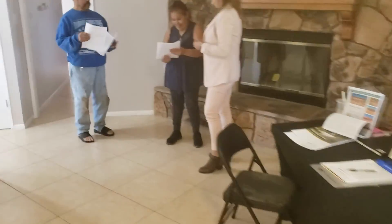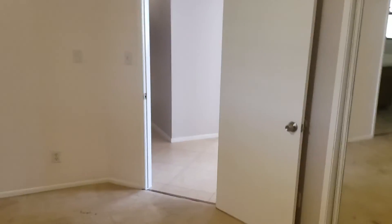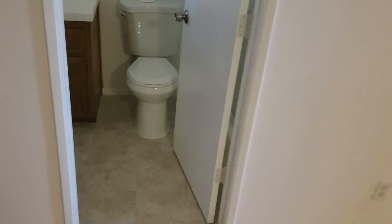Back inside. This looks like the master bedroom. There's one bedroom. Second bedroom. That's it.